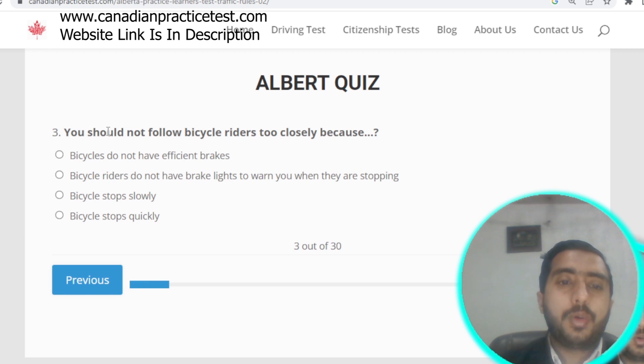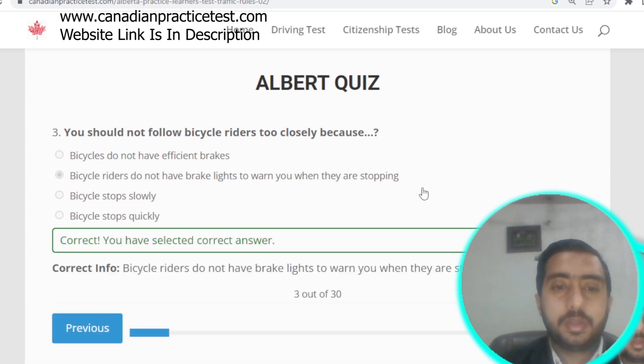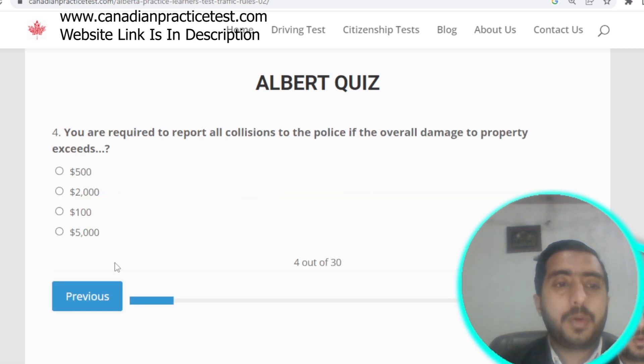Question number three: you should not follow bicycle riders too closely because bicycle riders do not have a brake light to warn you when they are stopping. Option B is correct.